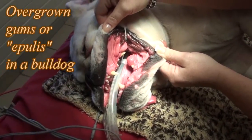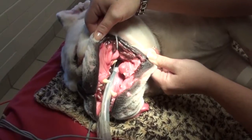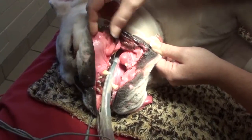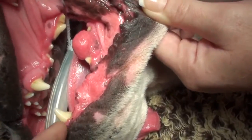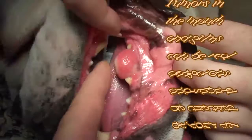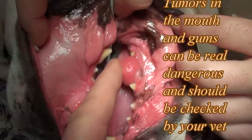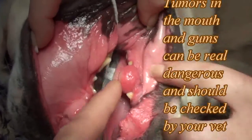Brutus came into the clinic and they had what we call epulis in bulldogs. What it is, is their gums are overgrown. If you can look down here, it'll give you something to look for in the mouth of your dog. This gum here is much too big — it's grown over the teeth, and as he chews, he'll actually ulcerate it and bite it.